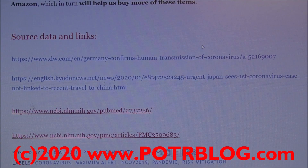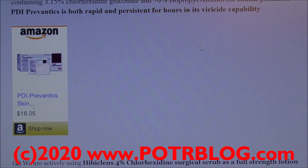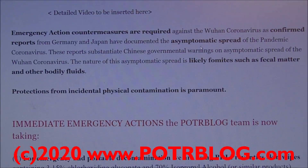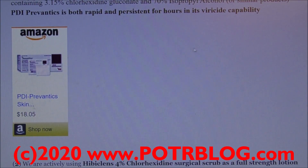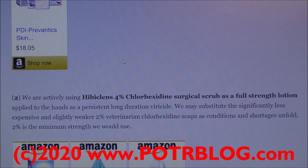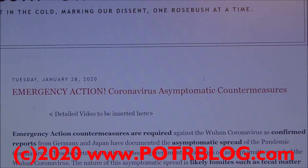Here are our source links and data. I don't know how long this video is going to stay up — YouTube has already been deleting comments out of my own videos, my own comments. Get this stuff where you can find it. Many of these things most people don't know about. For example, this PDI Prevantix — this is a potential lifesaver. In other countries, you can usually get it under different brand names as a 2% chlorhexidine solution and 70% isopropyl alcohol. Stay safe and pray that things aren't as bad as they might appear.